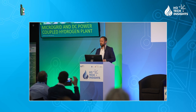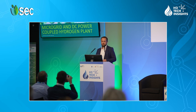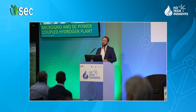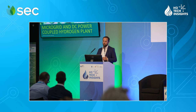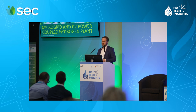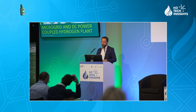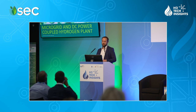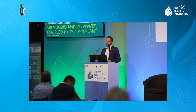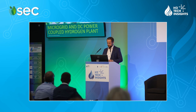I've personally done microgrids for about 10 years — since before hydrogen was sexy. Which means we have done this whole path of getting from pilot projects to standard market projects. And I'm here to talk to you about what microgrids and hydrogen plants have in common, and specifically about one type: the DC coupled hydrogen plant.